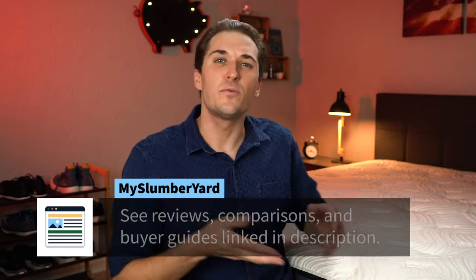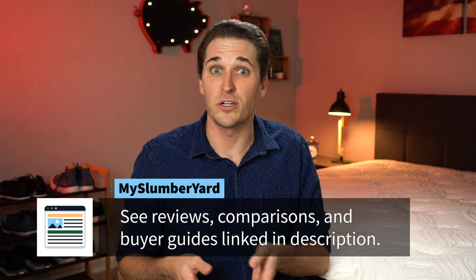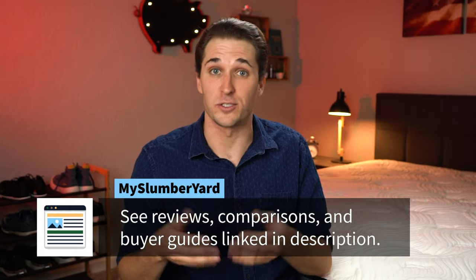Hey everyone, JD here from myslumberyard.com and this bed sitting right next to me is the Big Fig mattress, otherwise known as the bed designed for a bigger figure. Big Fig as a brand makes a really supportive and durable option within the online space. It's been around for a number of years now. In today's video, we're bringing you our updated opinions of this bed as we currently see it. We've done a lot of content about this particular mattress in the past, much of which we'll link down below in the description.